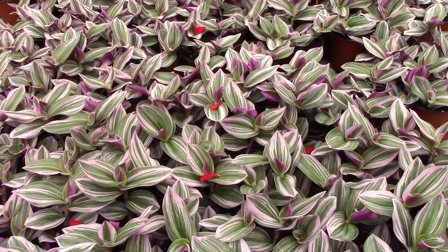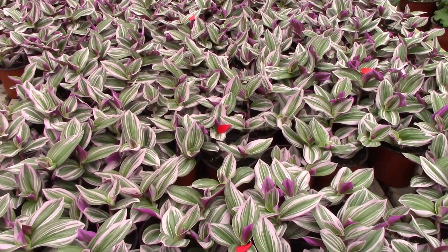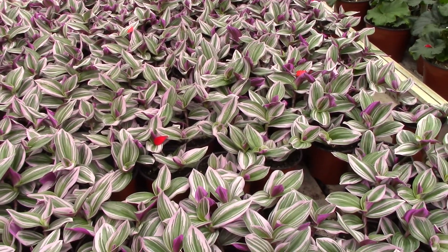This is something you may or may not have seen before. These are Tradescantia nanuk — a gorgeous Tradescantia wandering Jew with real neon color to them.